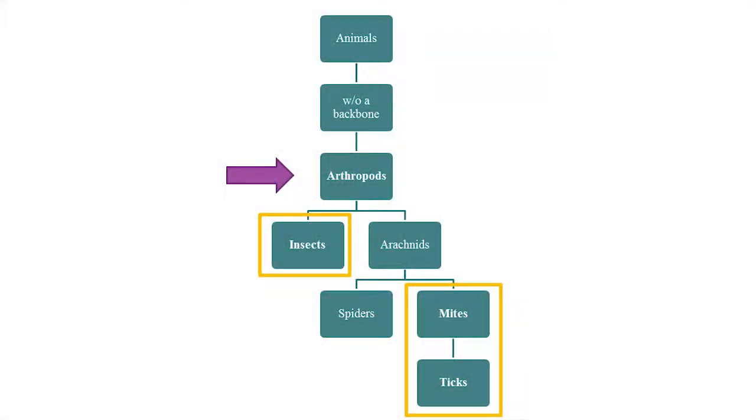Everything we're going to talk about today is an arthropod. Arthropods are animals that do not have backbones — instead, they have exoskeletons. Mostly we deal with insects, which are six-legged. You interact with these on a daily basis whether or not you know it. The other group is mites and ticks, which are related to insects but more closely related to spiders, so they're eight-legged. I'll refer to these generally as arthropods today.